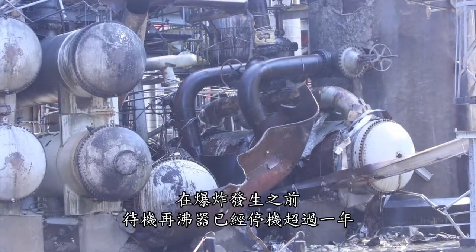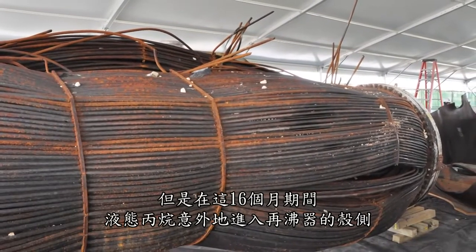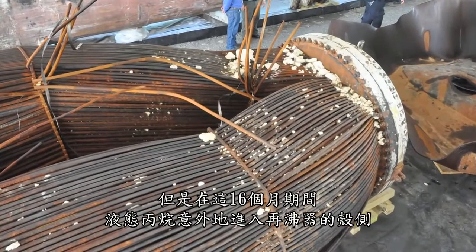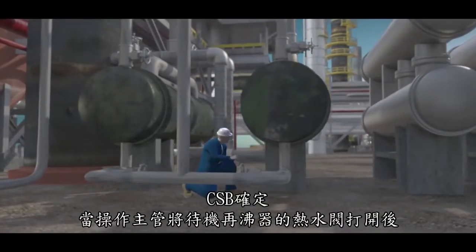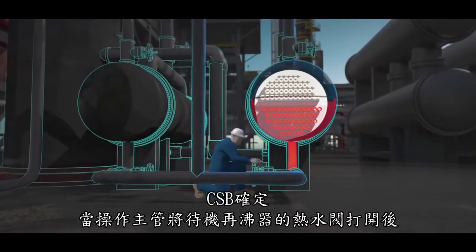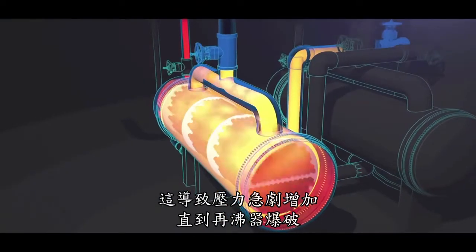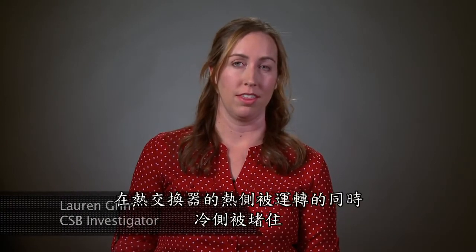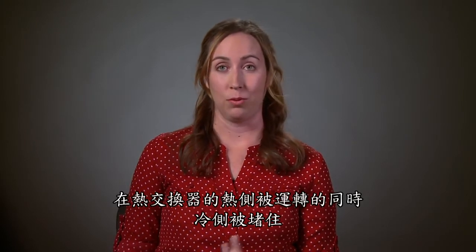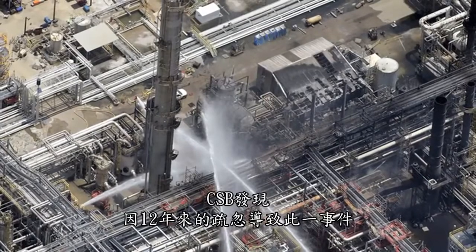During its investigation, the CSB found that prior to the explosion, the standby reboiler had been out of service for over a year, isolated from the process by closed block valves. But during this 16-month period, liquid propane unintentionally entered the shell of the reboiler, perhaps through a mistakenly opened valve or a leaking block valve. The CSB determined that when the operations supervisor opened the hot water valves to the standby reboiler, the propane liquid trapped inside was heated and expanded in volume to completely fill the reboiler shell. This caused pressure to dramatically increase until the reboiler ruptured. When identifying overpressure protection requirements for heat exchangers, engineers should evaluate the scenario that caused the Williams explosion: the hot side of the heat exchanger was operated while the cold side was blocked in. In this scenario, just having a pressure relief valve available could have prevented the explosion.